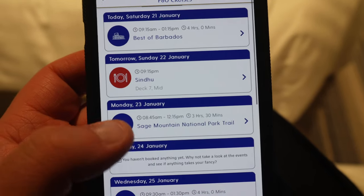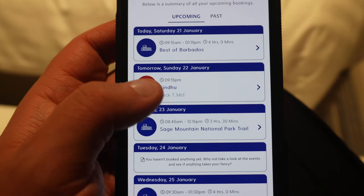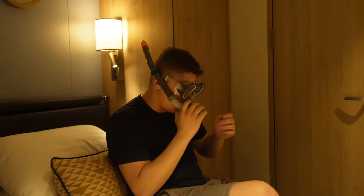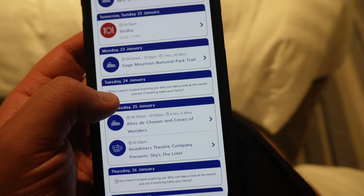I'm on P&O's My Holiday Experience - it's actually a web page rather than an app. It tells you everything you have booked. For example, today we've done the Best of Barbados excursion which was really, really good. Tomorrow we've got Sindhu booked and we're walking up Sage Mountain - yes we actually are walking up a mountain. Tuesday is a sea day. I've filled mine and Stevie's itinerary with loads of stuff. We really want to go swimming in the sea, especially now I've bought the snorkelling gear. I've also got a GoPro my family kindly bought me for Christmas that I want to use.